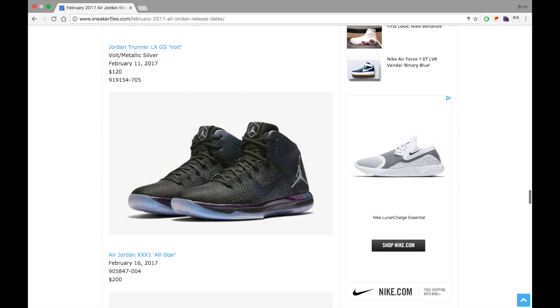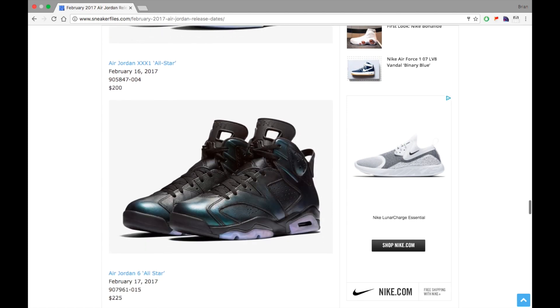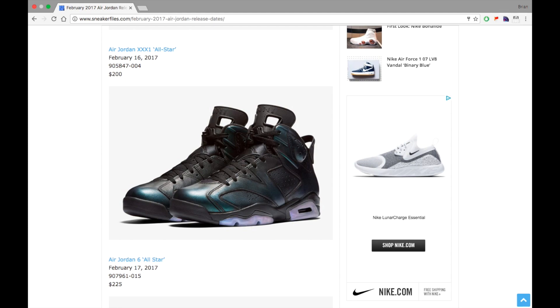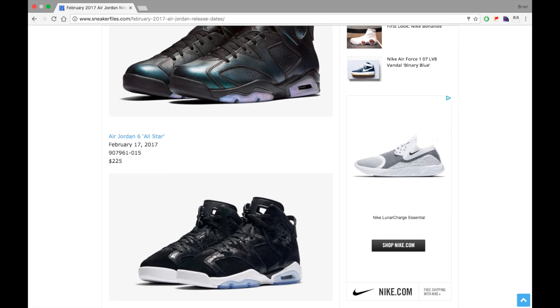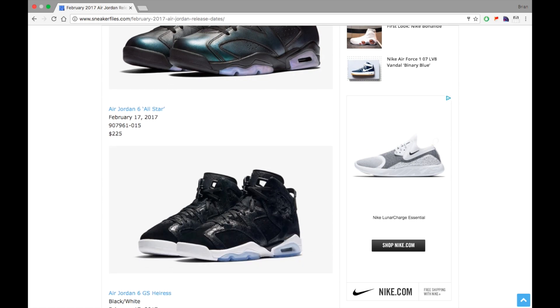Next up we have the Air Jordan 6 All-Star, retailing at $225, dropping February 17th. I think these are actually going to sell out — a lot of people are looking forward to them. From my understanding, when you rub the sides they won't expose something like the Wings 12s, but it's still a pretty dope shoe. $225 is a bit steep and there's no Nike Air branding, but there's a lot of hype so it might do really well. The high price could cause them to sit, but we'll see.